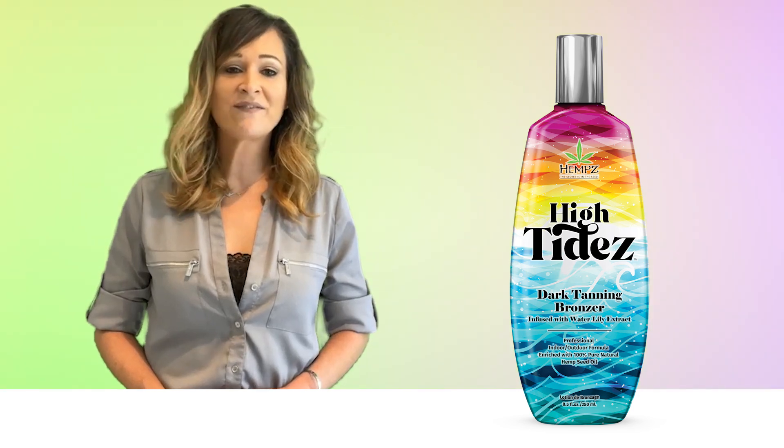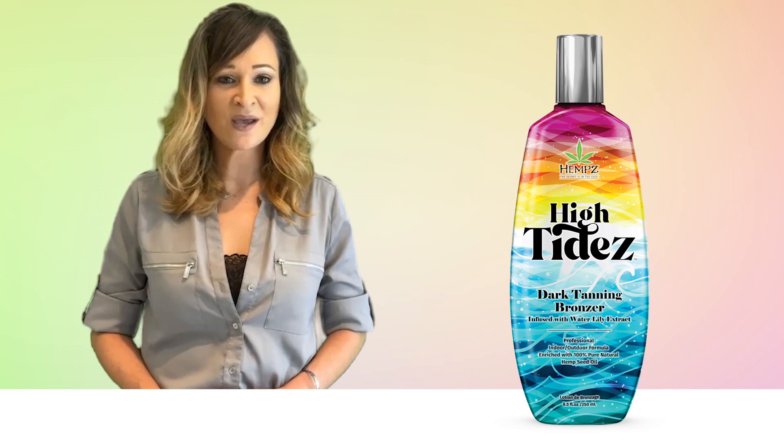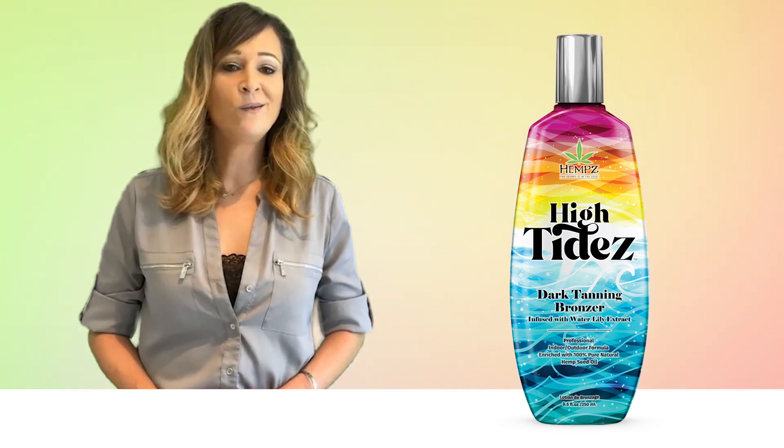Available in an 8.5 ounce bottle as well as a single session packet size, with a fragrance we call Blue Lotus.